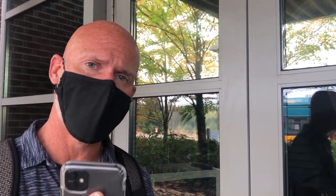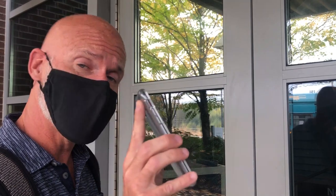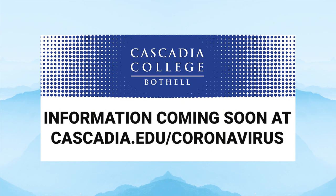One important thing about entering the buildings is that we have a mobile-friendly health attestation form that you'll need to complete before you can get into the building. It asks very simple questions about your health, and as you come in you'll just show this to the people at the entry desks. If you don't have that yet on your phone, you can get it through our social media outlets or just go to the Cascadia website to find it.